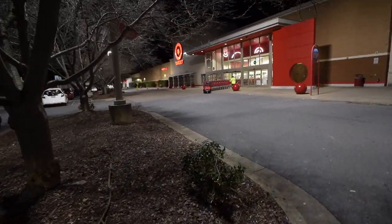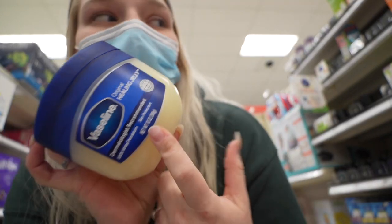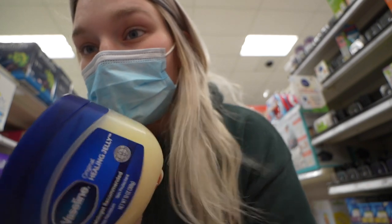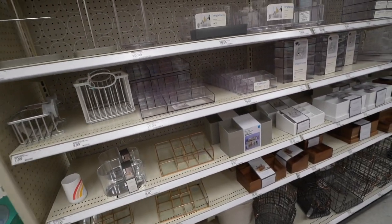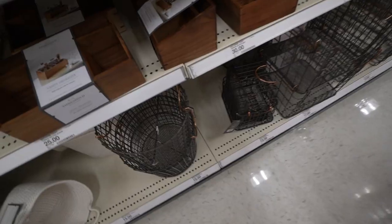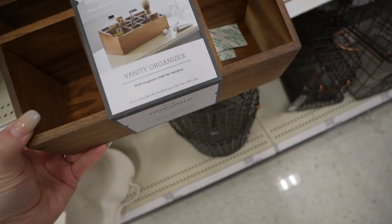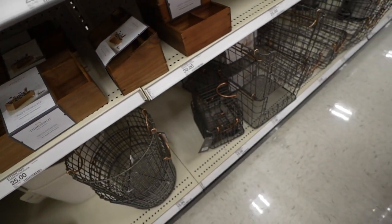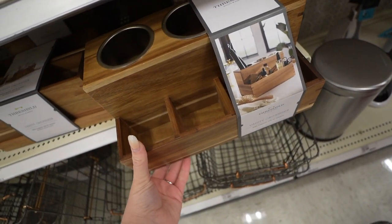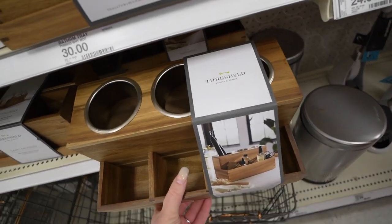Now we're going into Target — my favorite place. First we're getting some Vaseline for Camden. I think this will work for what I need — he just has really sensitive skin and this is what we use as lotion. Now we're in the organizers section. Target actually has wooden organizers and these are super nice — kind of expensive though. I really love this one that you can put like your hot tools in. That is actually super nice. I think I may get this one whenever I come back when we actually move in.